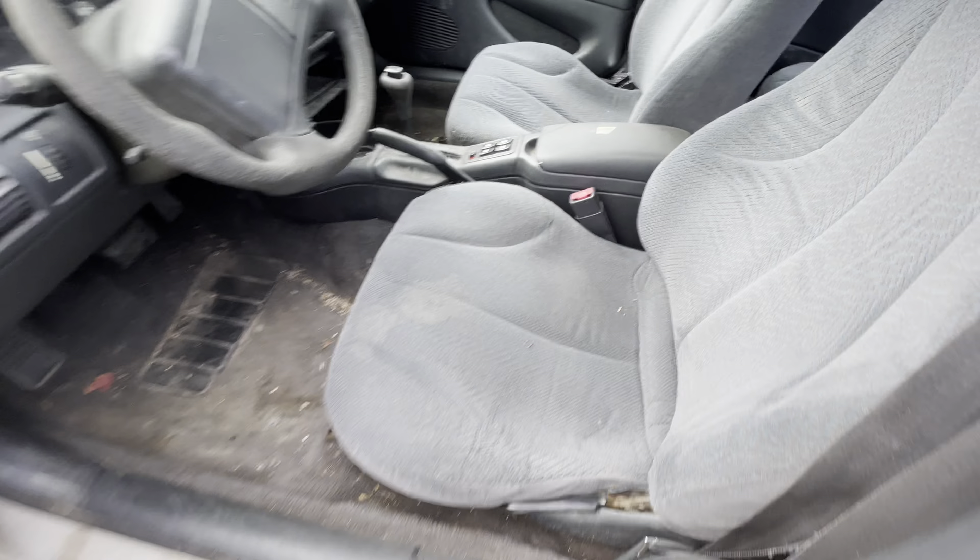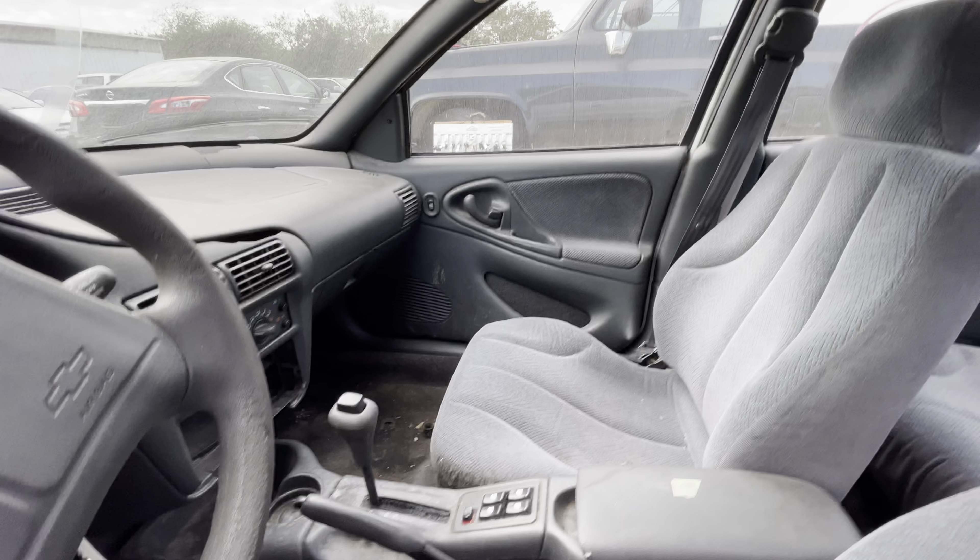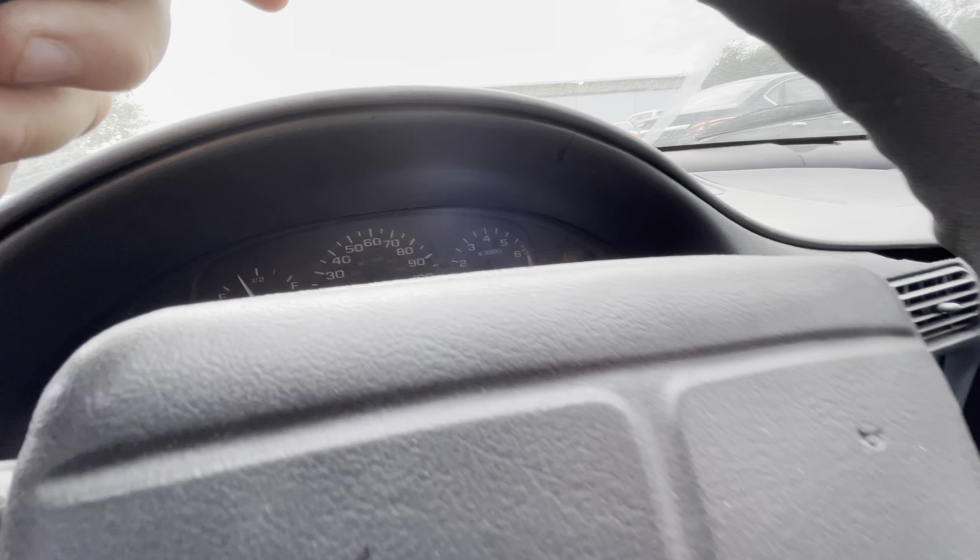On the inside we have a grey cloth interior, automatic, power windows — looking for the mileage.